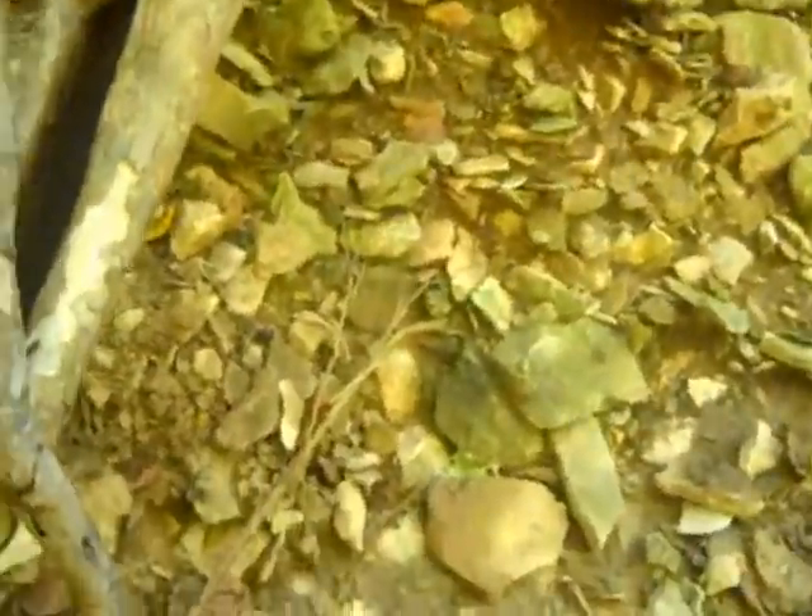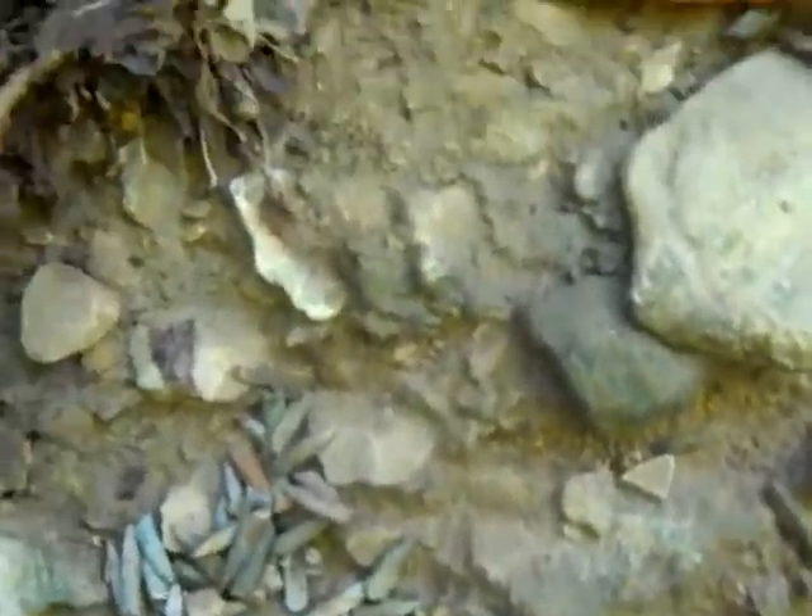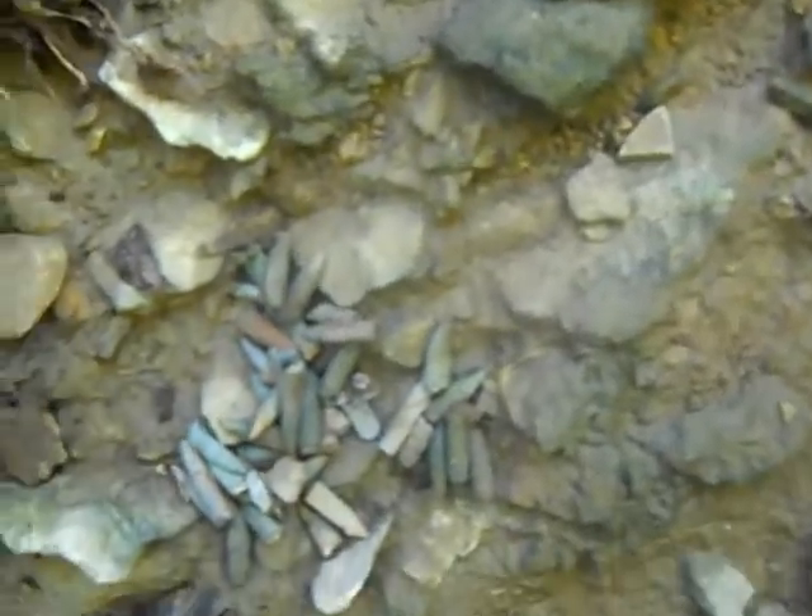Looks like somebody was shooting in this bank or something. I don't know, but there's no other trash or modern trash in this creek, so there ought to be easy metal detecting. I'll get back to you guys later.